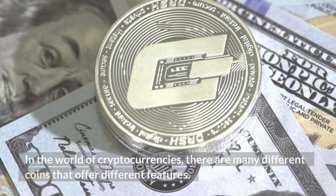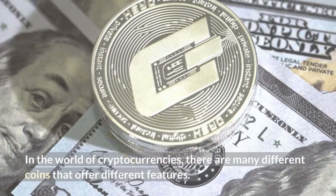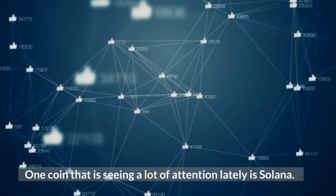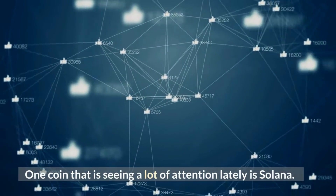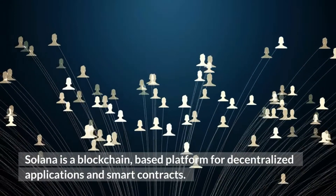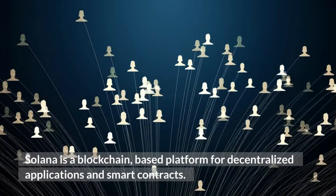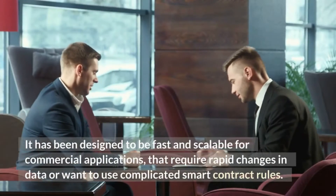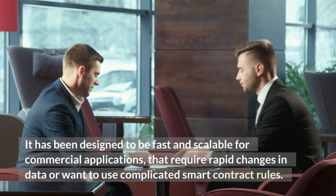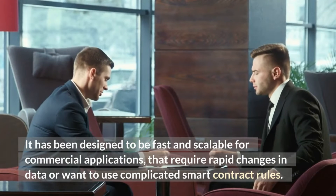In the world of cryptocurrencies, there are many different coins that offer different features. One coin seeing a lot of attention lately is Solana. Solana is a blockchain-based platform for decentralized applications and smart contracts. It has been designed to be fast and scalable for commercial applications that require rapid changes in data or want to use complicated smart contract rules.